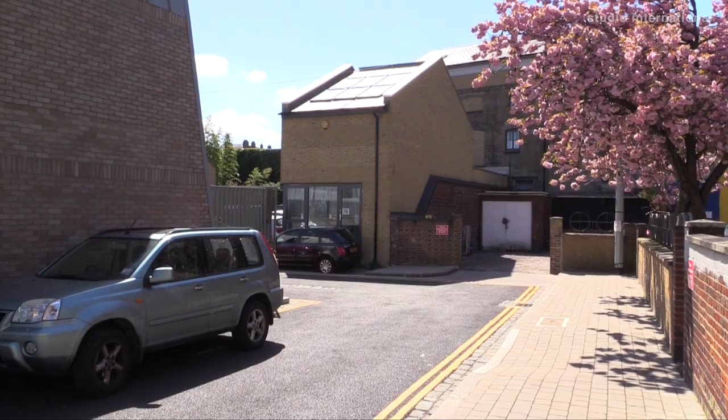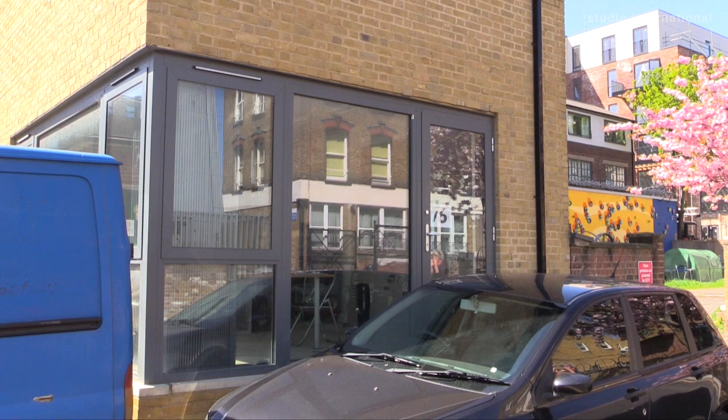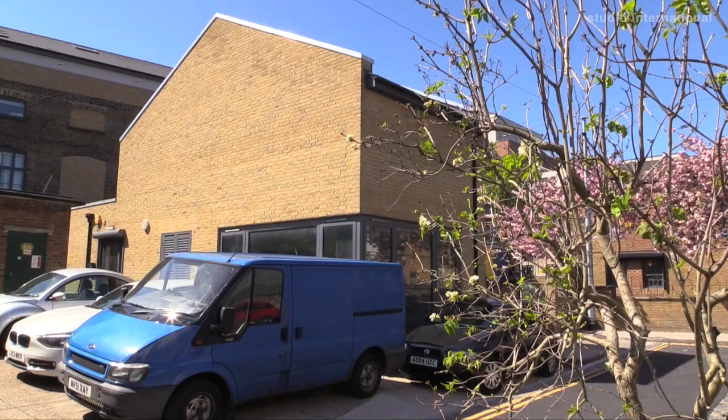Elizabeth Price, thank you so much for inviting us here to your studio this morning in South London. Can you tell us about a recent piece of work called A Restoration? How did you come to make the work, and can you talk to us about the process of making such a multi-layered piece?